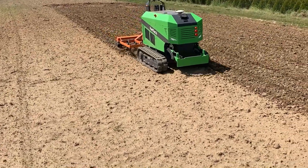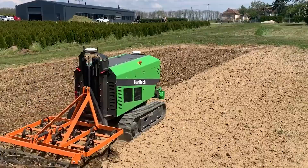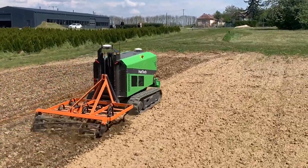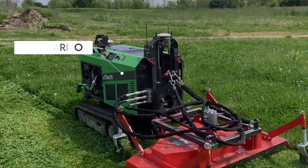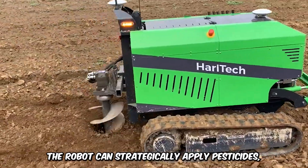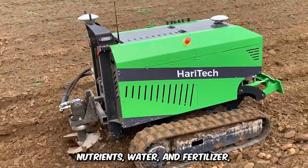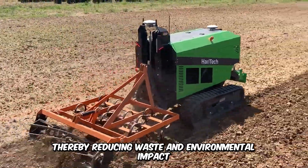Haritech has launched a smart agriculture robot that can take on numerous farming tasks, manage crops, and improve the overall health of plants. The Haribot is the ultimate solution for modern labor-intensive agriculture practices. With precision at its fingertips, the robot can strategically apply pesticides, nutrients, water, and fertilizer, thereby reducing waste and environmental impact.